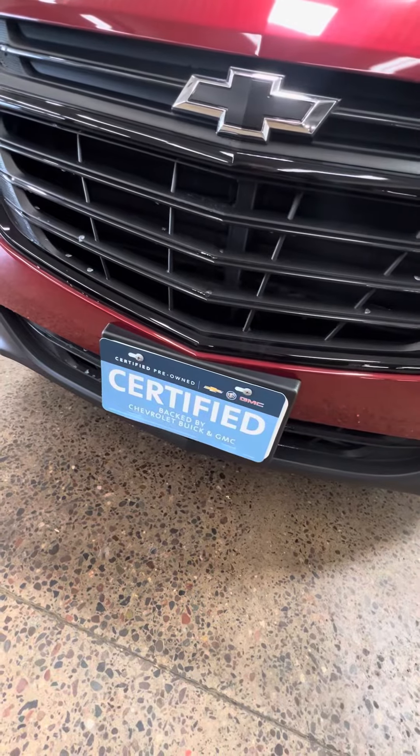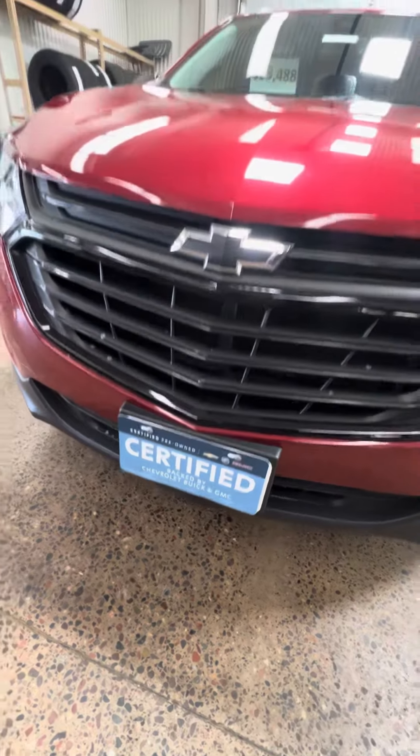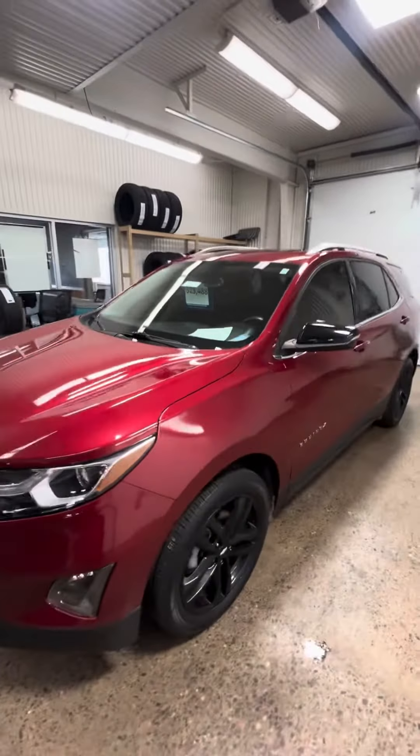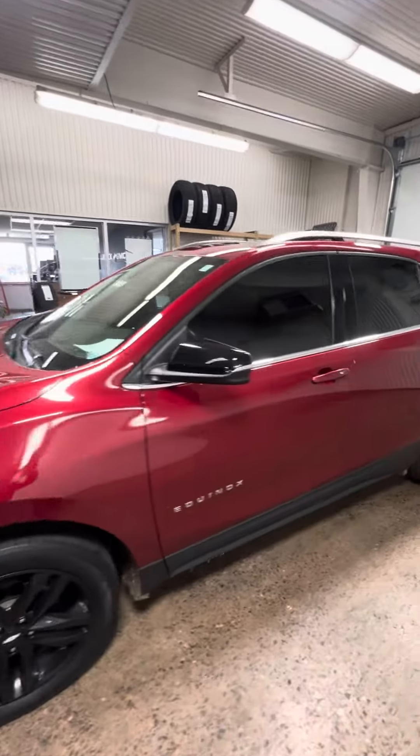Certified will give you the balance of a six-year, 100,000-mile powertrain warranty that covers engine, transmission, all-wheel drive, front and rear differentials. Also comes with two service visits.